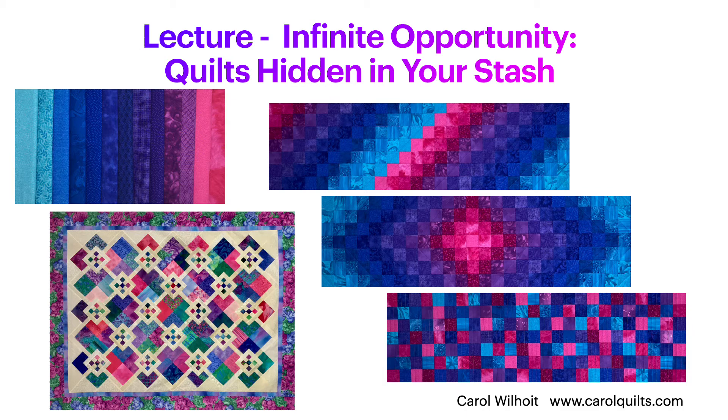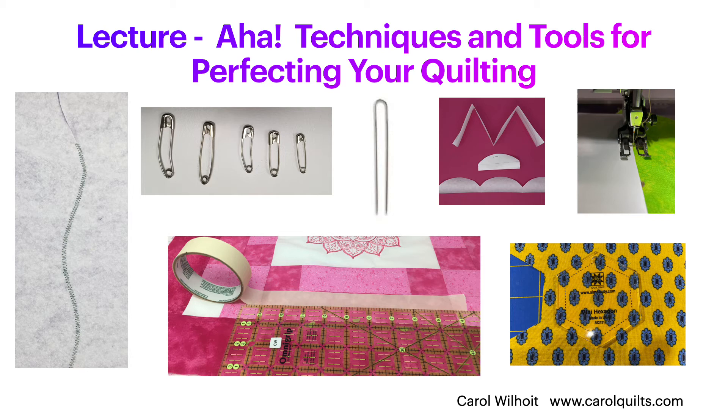Aha! is an expression of satisfaction or triumph — it's how I feel when I identify a better technique as I stitch. I've been gathering ideas throughout my 40 years as a quilter. In this lecture, I share these tips for precision piecing and for simplifying and improving the stitching process.